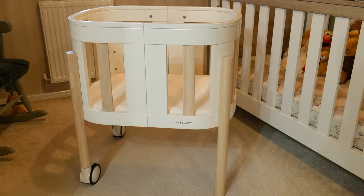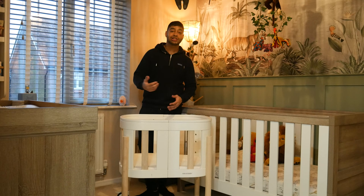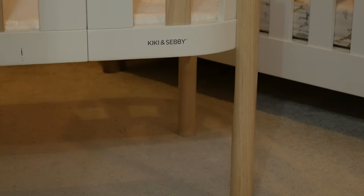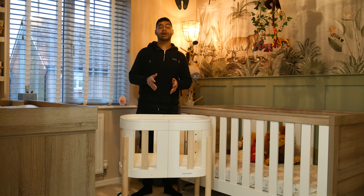It starts off as a mini cot that you can use straight from hospital. After the baby gets a bit older and outgrows it, you can use the included expansion kit to make the cot bigger, usable all the way up to two years. Beyond that it transforms into a table and chair so the toddler can sit and do drawings. You can also change it into a stacking shelf for toys, or a play cart that the toddler can pull around for toy storage. You've got lots of different options that give it a lot more longevity than just a sleeping system.